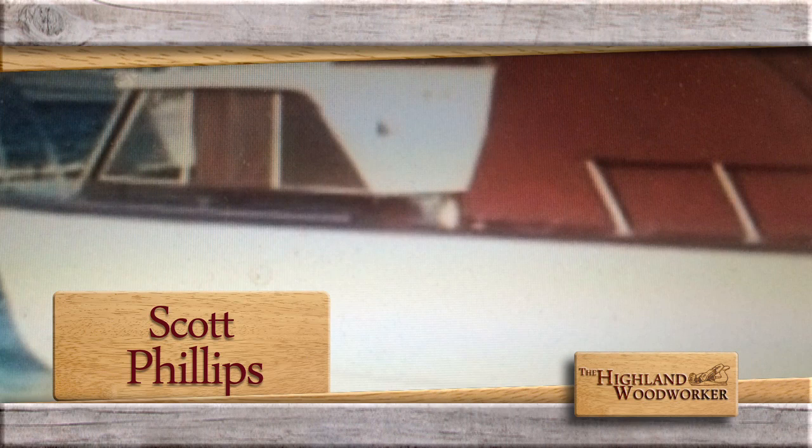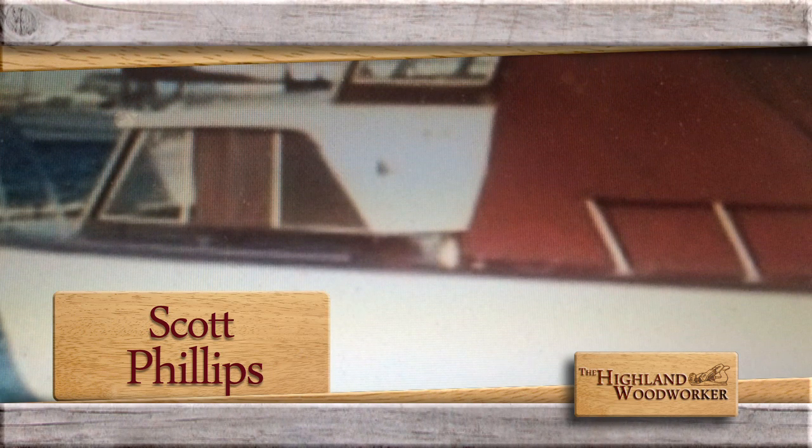When I was 33 years old, I was hit by lightning. That explains a lot. Master woodworker Scott Phillips and the moment that completely changed everything — coming up next.